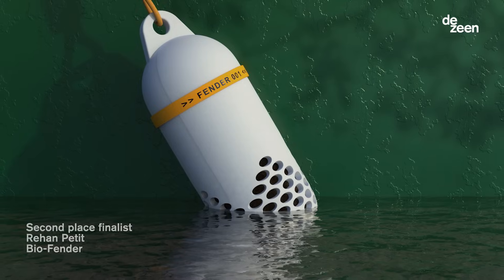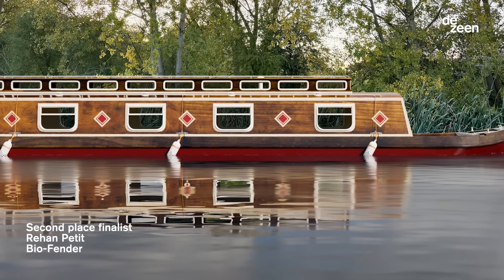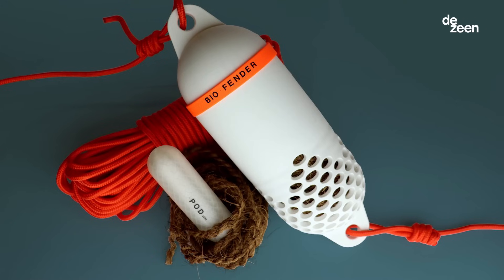Second place went to Central Saint Martins graduate Rehan Pettit with his design for a canal boat fender that filters oil spills from the surrounding water using microbes and coconut fibers instead of harsh chemicals.